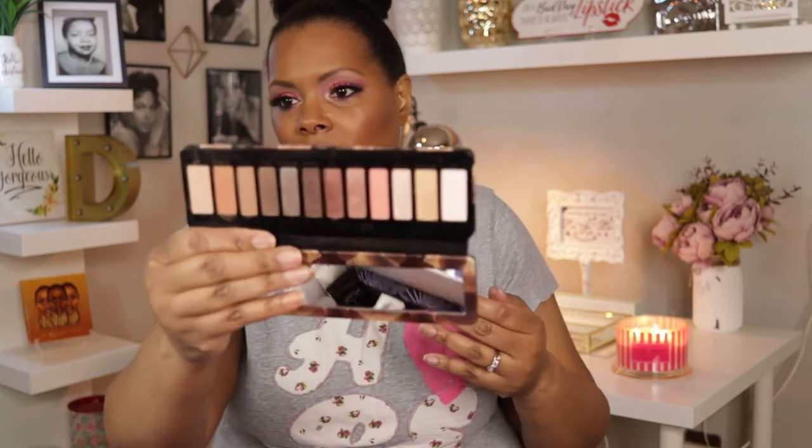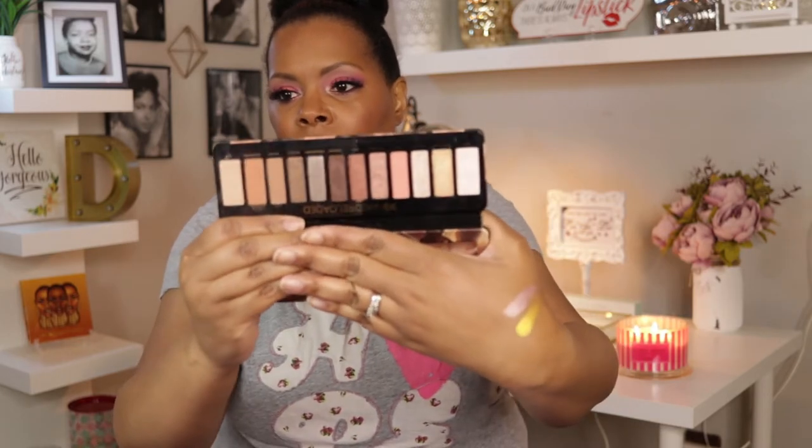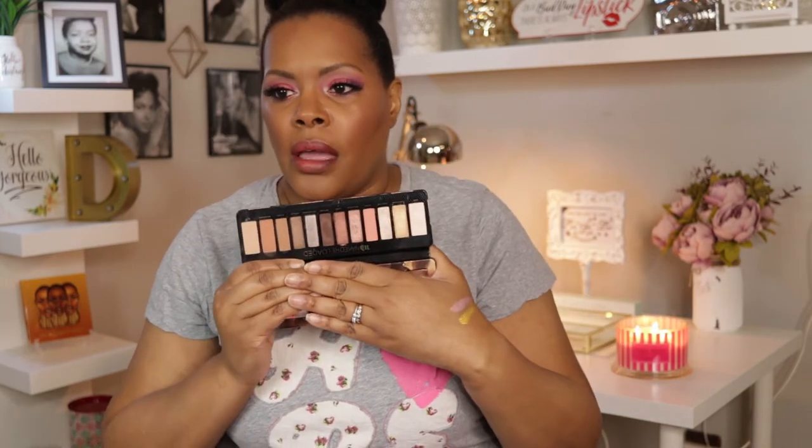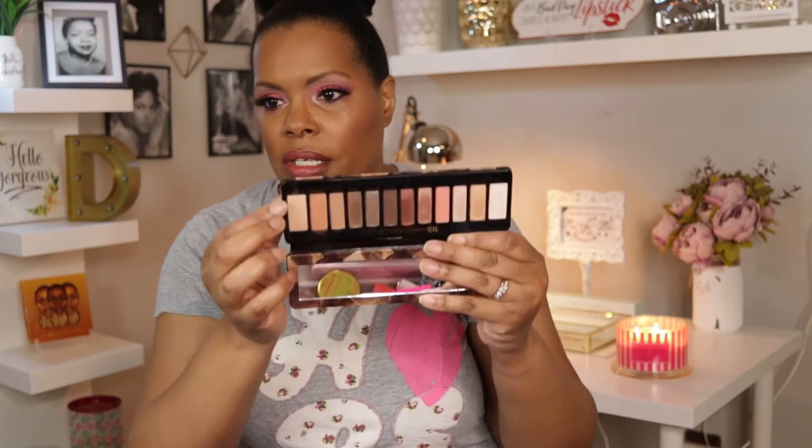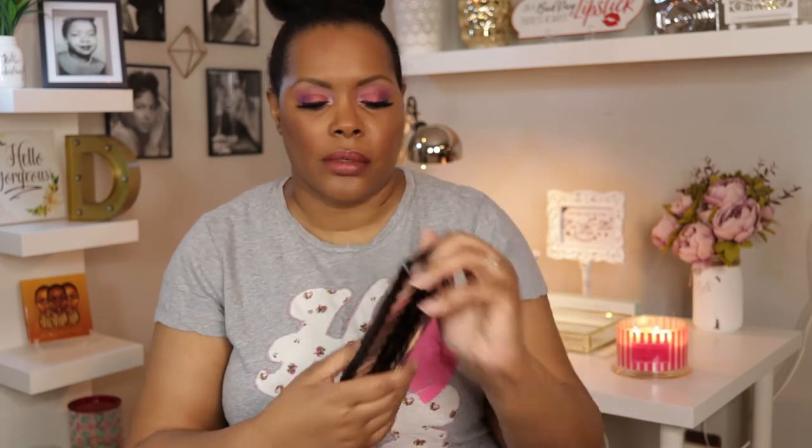I also pulled out the Urban Decay Naked Reloaded palette, which is pretty much a classic. I actually did use the shade Blur today just to set my concealer on my eyelids.